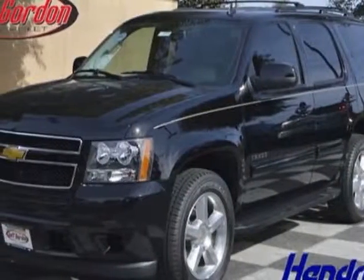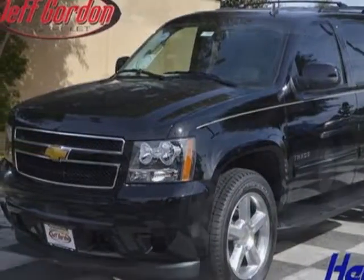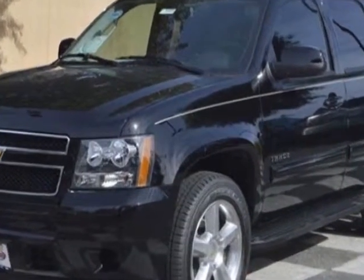Come take a look at this new 2014 Chevrolet Tahoe. For your protection, this vehicle has a full factory warranty.